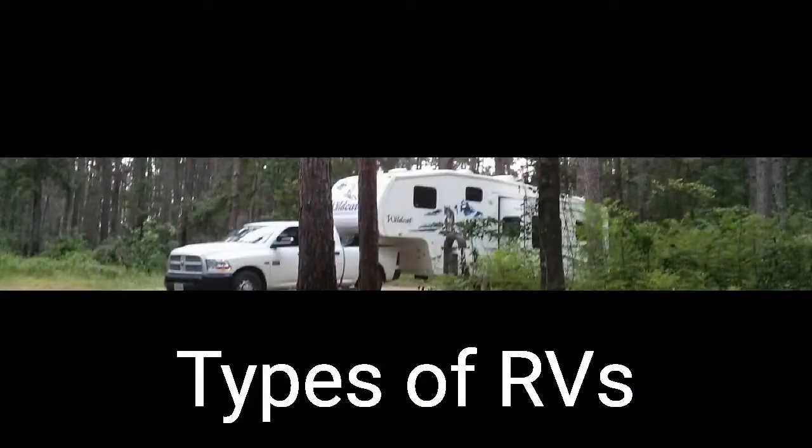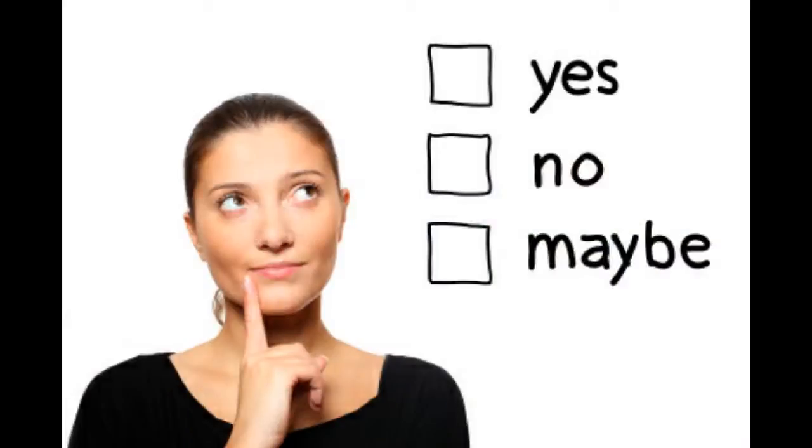Hi, and thanks for watching Two Tired Teachers. Today we're going to be talking about types or classifications of RVs. So you finally decided you think you might be interested in purchasing an RV, but you feel a bit overwhelmed by all the options that are out there. You're not really even sure what some of them are called. Hopefully this little video will help with that.